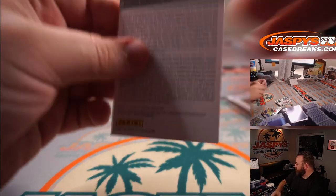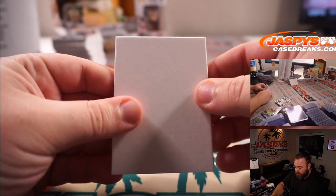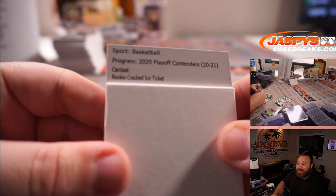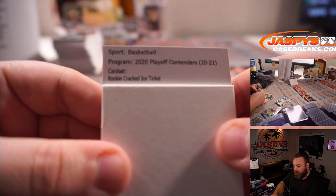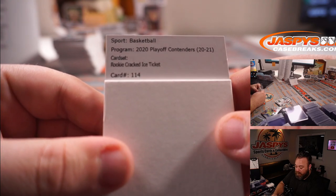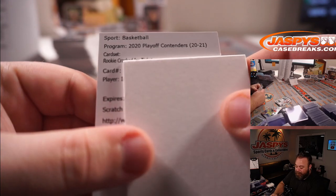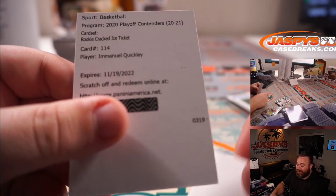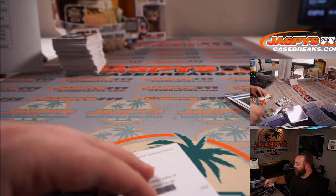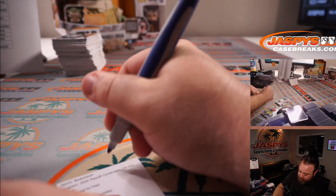Let's see who the redemption is. Rookie cracked ice ticket — should be out of 22 or 23. Card 114. That's another good one for the Knicks — Emmanuel Quickly. Inku Kang and the Knicks doing great in this break.